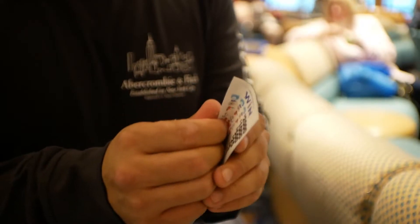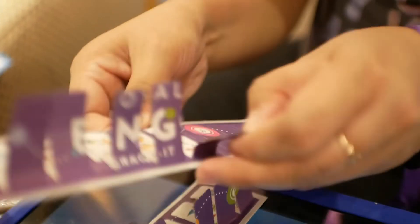Afterwards we played some bingo. Oh, I won something! So that one is a dollar. Oh no!